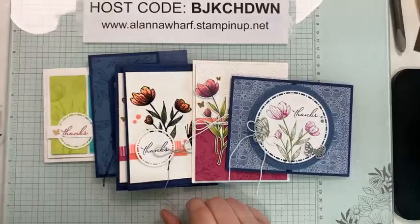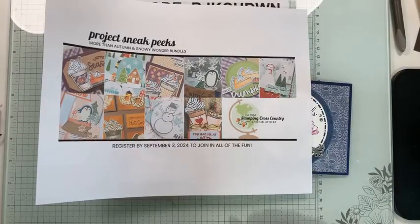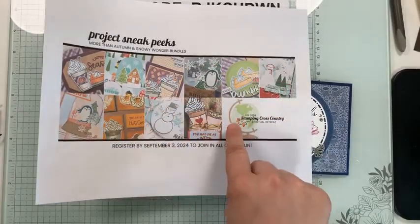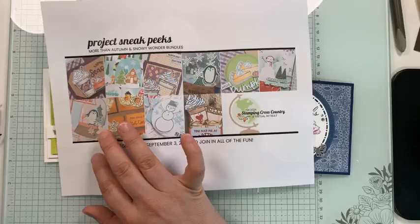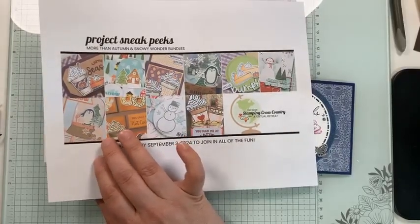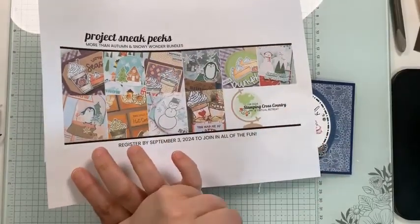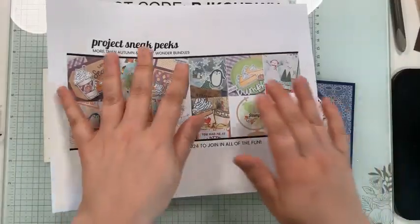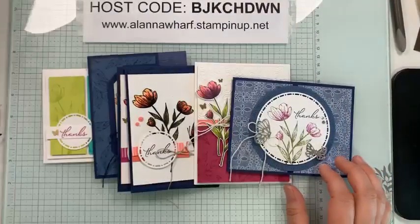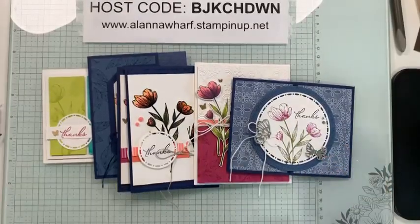If you want to register for the Stamping Cross Country retreat you can still do so — early bird pricing is now over but you can still register. I shared the link on my page yesterday but just let me know if you want it sent for easy access. You can sign up in Canada and get all the product included, or sign up worldwide — if you're in another country you get the digital version only. If you register from outside Canada with someone in the US you can get the paper products. Thank you so much for watching, I appreciate you being here, and I'll see you tomorrow. Bye everyone!